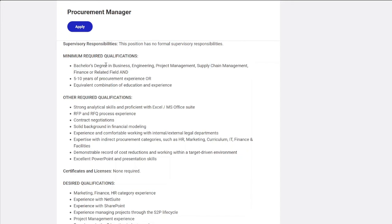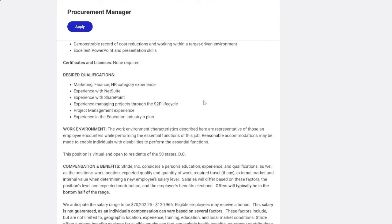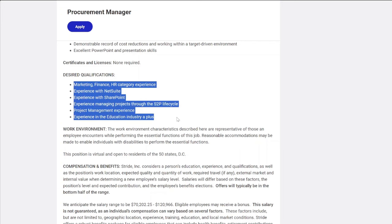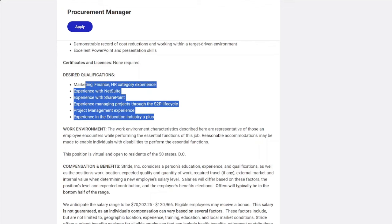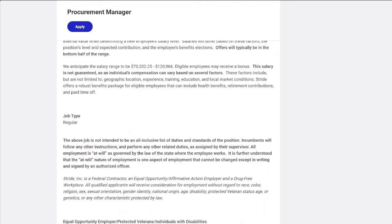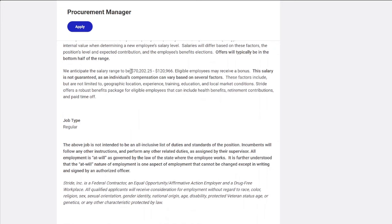In this role, you do not need a license or certification, and these desired qualifications are just a plus. They want at least a bachelor's degree in business, engineering, project management, supply chain management, or finance, and five to ten years of procurement experience. The pay is a minimum of $70,202 up to $120,966 per year.